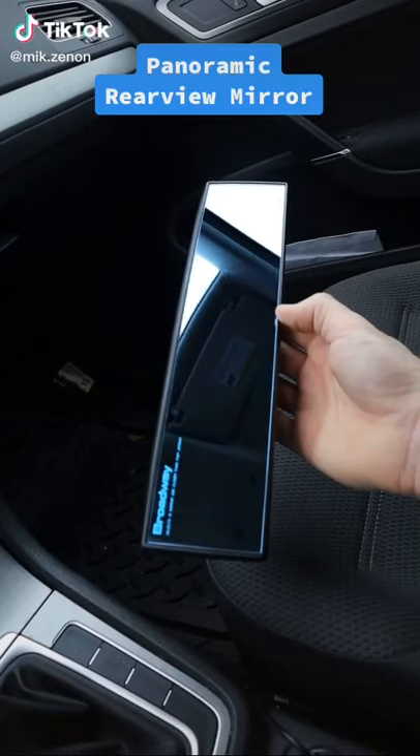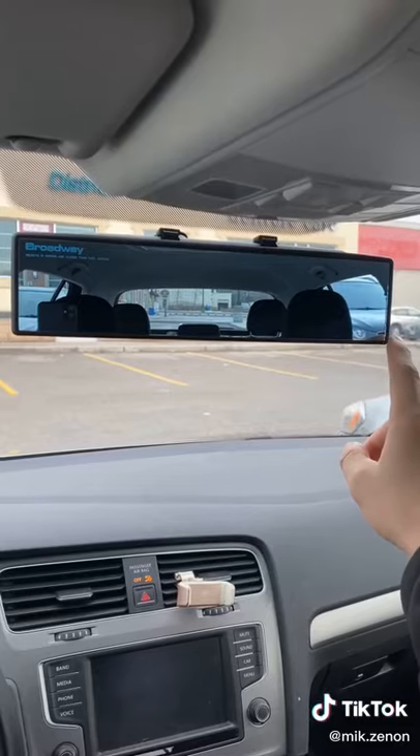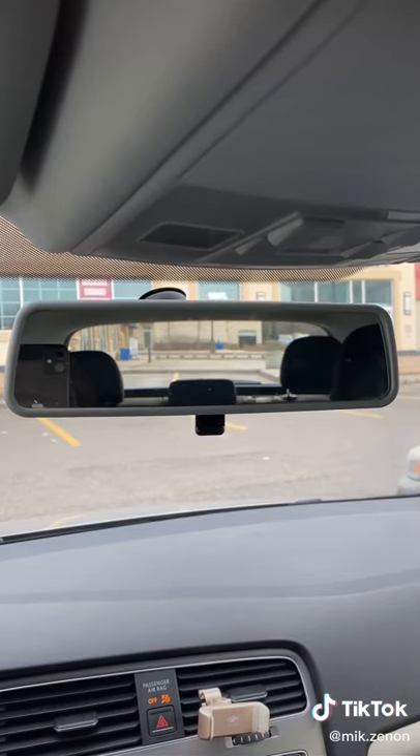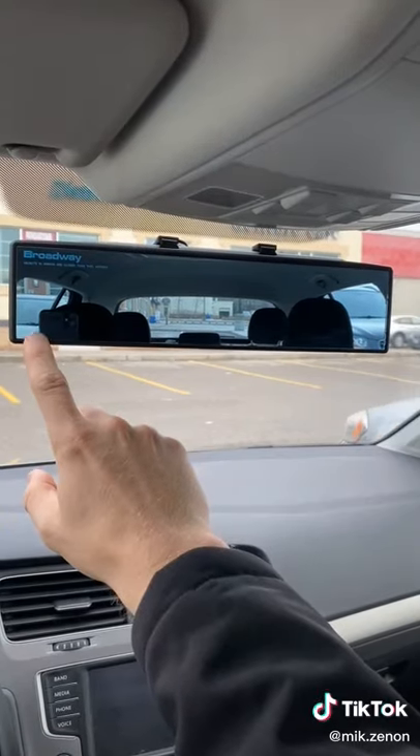Some products you need or don't — this could be a driving game changer. This is a panoramic anti-glare rearview mirror that entirely eliminates your blind spots while driving. Here's the view for a typical mirror, and here's the wide lens view where you see both blind spots.